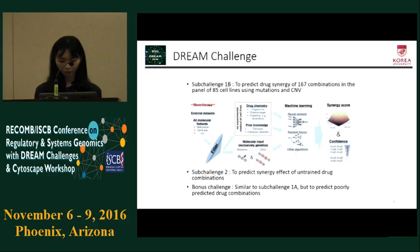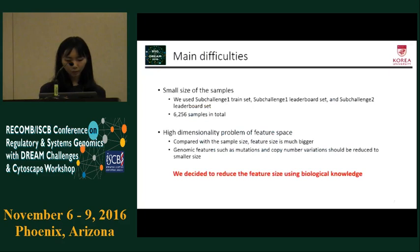We used around 6,000 samples in total. The main difficulty we faced was the high dimensionality problem of our feature space. Genomic features such as mutations and CNVs needed to be reduced to a much smaller size. Therefore, we mainly focused on feature selection, deciding to reduce the feature size using biological knowledge.